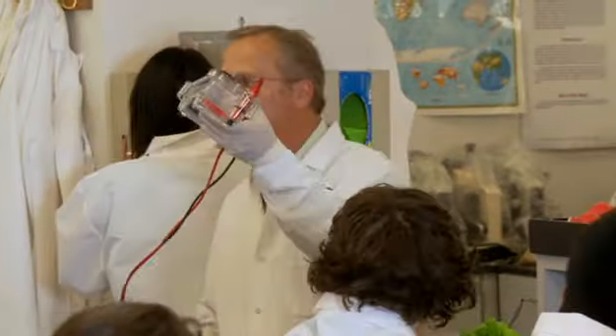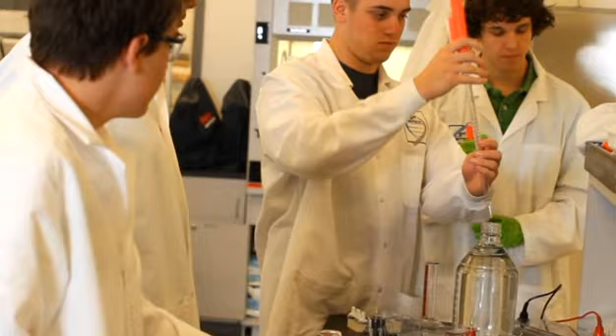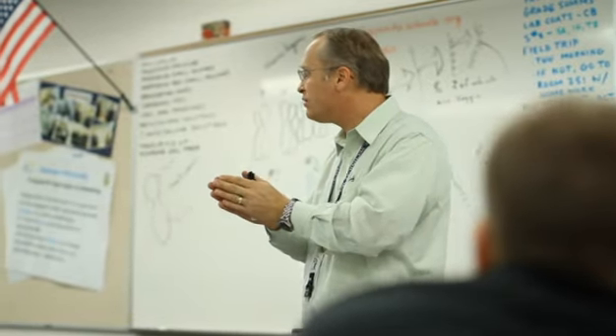In October of 2009, the Granite School District, in conjunction with the state of Utah, held the grand opening of the BioInnovations Gateway, also known as BIG, a facility that is truly first of its kind in the United States.